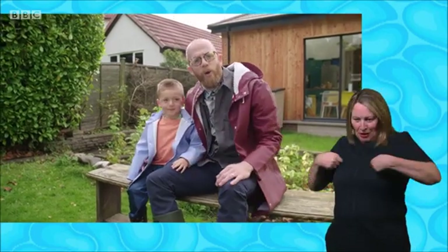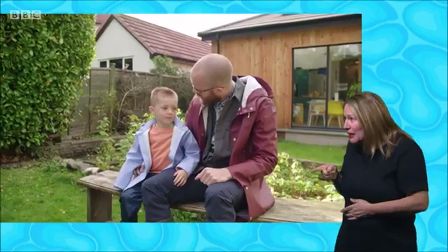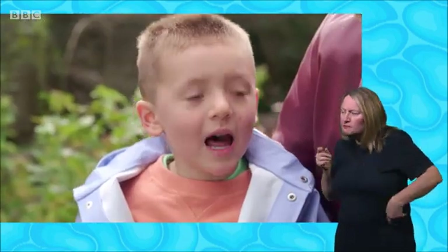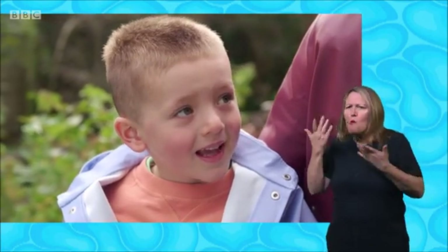We love bumblebees, don't we, Sandy? Yeah. So we are going to go for a walk in the park to see if we can find some brilliant bumblebees. But where do you think is the best place to find them? The flowers. Yeah, on the flowers. So I think we should go and find some right now, don't you? Let's go.